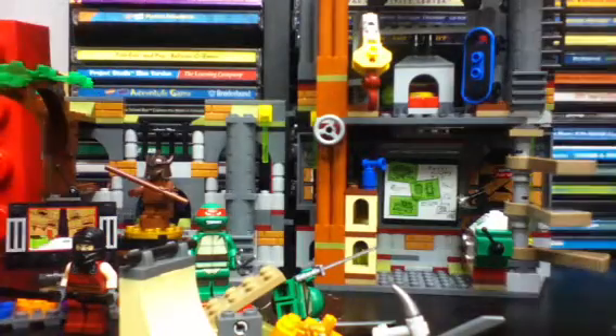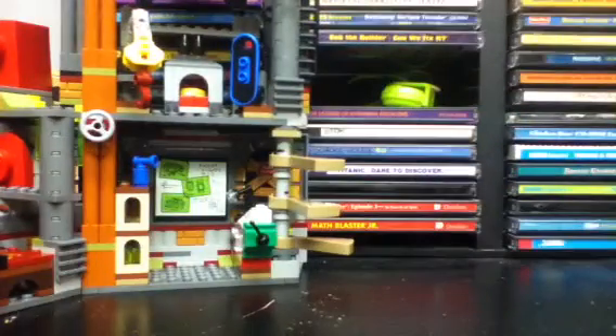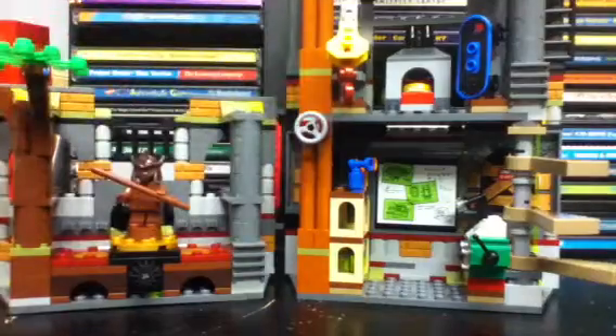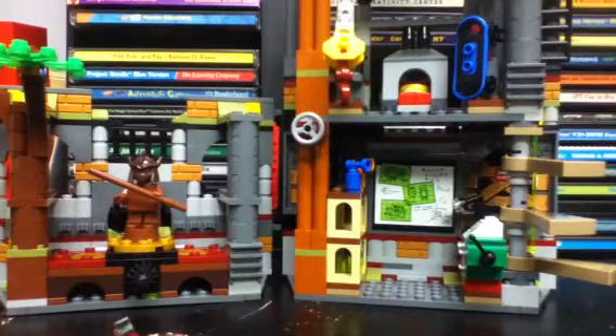I'm going to show you my haul video now. You guys know I'm a big fan of the Lego Teenage Mutant Ninja Turtle sets. Turtle Lair Attack is amazing — I'm really happy with it, as you'd probably guess from some of my earlier videos.